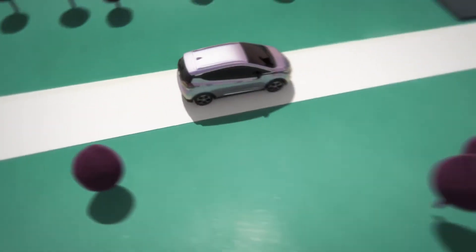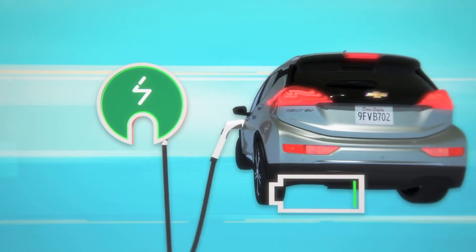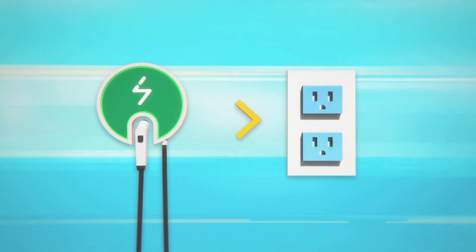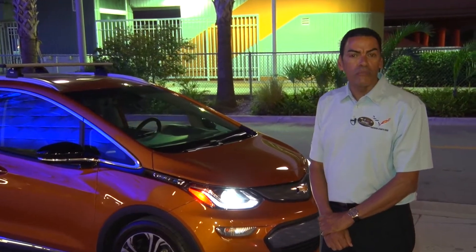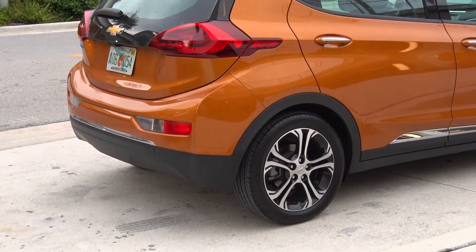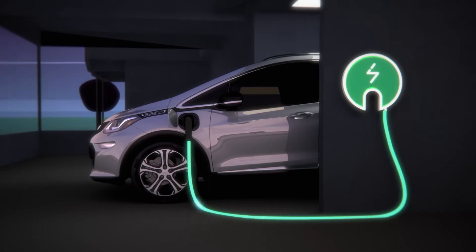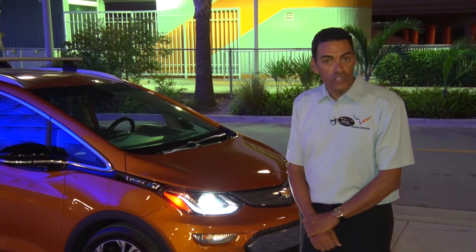We're at 230 miles per charge. You can plug the Bolt in at your house or any public station, and it takes nine and a half hours to fully charge. The average commute in the United States is 40 miles per day, so you'd go almost a week before needing a full charge. With DC fast charging at a public station, you can add 90 miles in only 30 minutes.